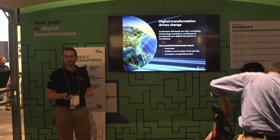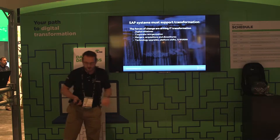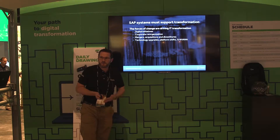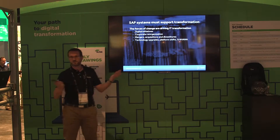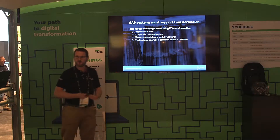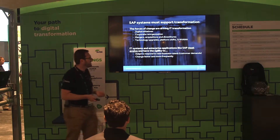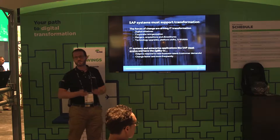Companies have to differentiate themselves from their competition — do something different, do something better, do something faster. Therefore our SAP systems have got to be able to support the transition and the transformation. Whatever the force of change is — whether it's Internet of Things, analytics, big data, organizational changes driven by mergers and acquisitions, or technology moves like moving to the cloud or moving to S4 HANA — we need IT projects and our business systems to be able to support this. SAP and our enterprise apps must have agility. They must evolve.